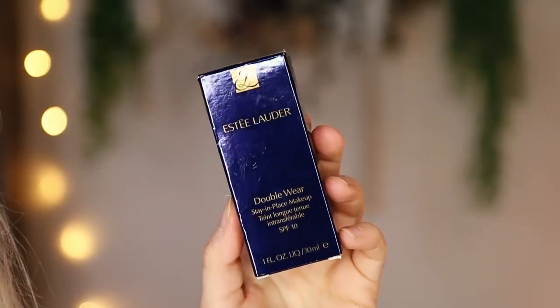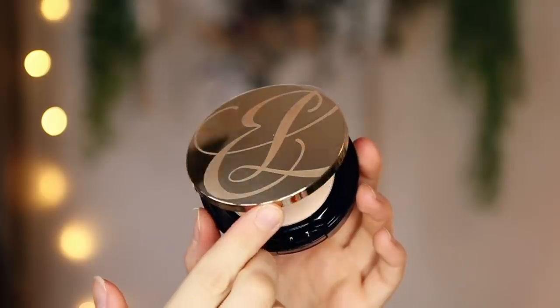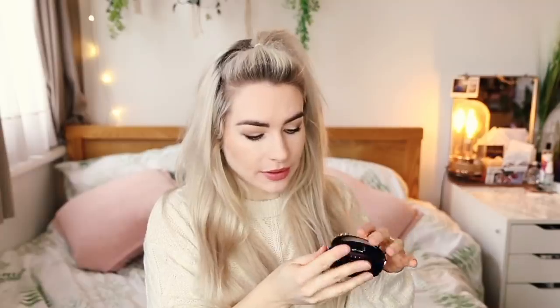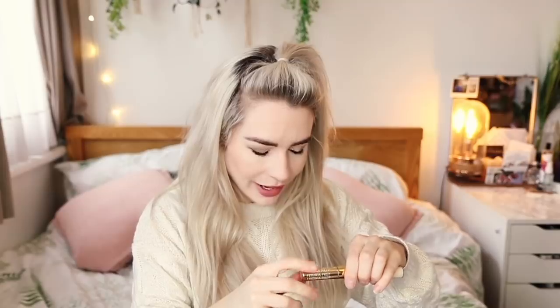I've got some lovely bits from Estée Lauder, which makes me feel so lucky. They've sent my exact colour in Double Wear, which is amazing as I've nearly finished mine. Loads of people ask me this when I use it in my tutorials — I'm in the shade 1NO Porcelain. They've also sent a Double Wear powder foundation, which I haven't tried before, and their Double Wear Instant Fix Concealer — it's got a primer on one end and a concealer on the other. I'm definitely going to put this in my makeup bag straight away.